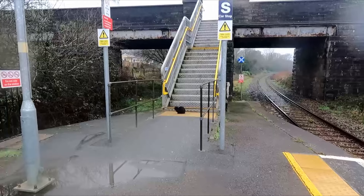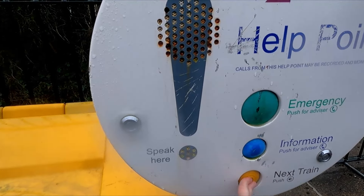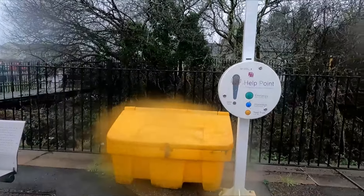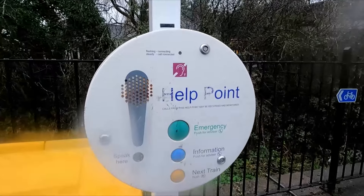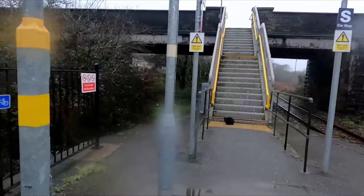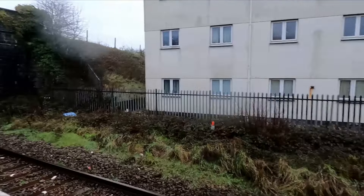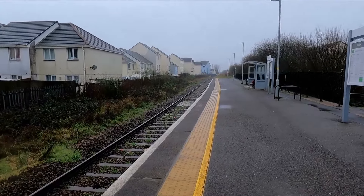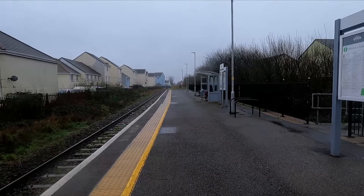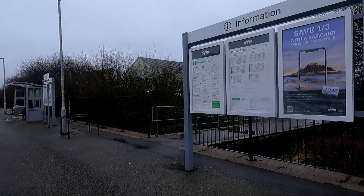One thing you've noticed at Bugle — here's the yellow next train button. Let's see if it works. This is Bugle station, serving Bugle in Cornwall. Up to Goonbarrow Junction, this is the nearest station to that. Goonbarrow Junction on this branch line is where you pick up and drop off the token when continuing on to Newquay. I believe the token drop-off is either at Quintrell Downs or Newquay.